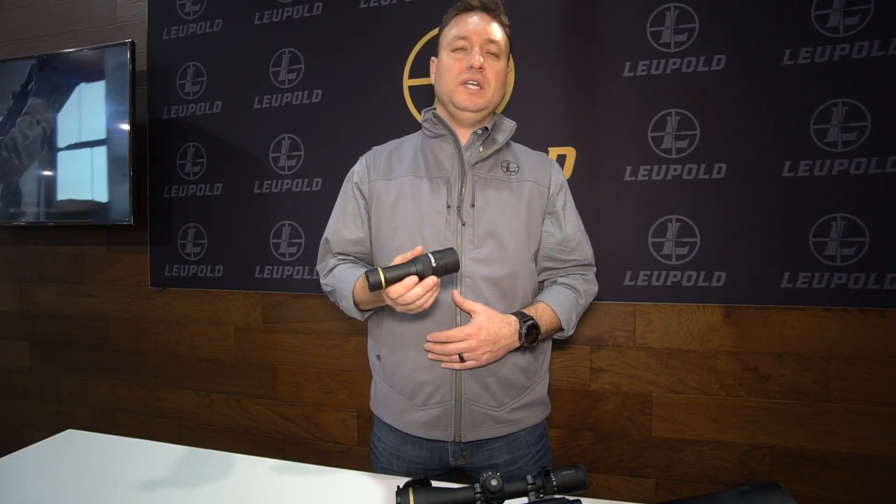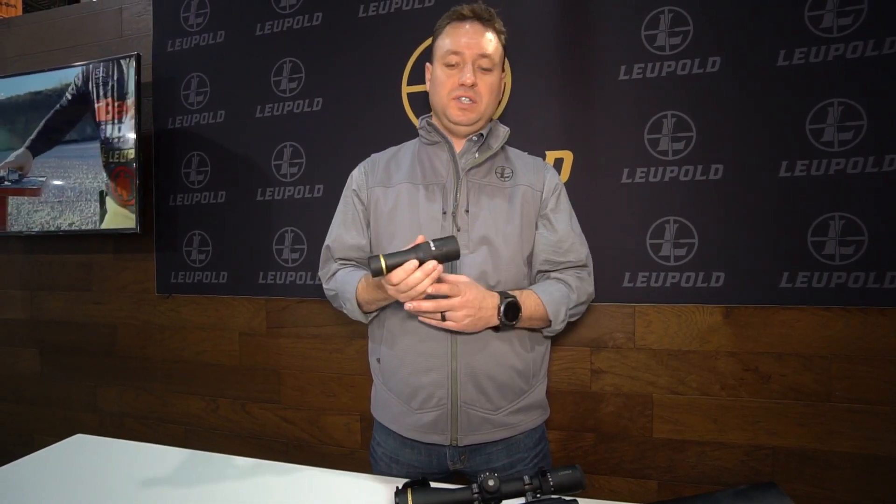Hey, I'm Shane, down here at the SHOT Show with Leupold, talking to you about our new LTO Tracker. It's our thermal optic. We just launched this year for 2017. This is designed as a game recovery device or an observation tool. It really is meant to help you enjoy your experience in the outdoors.